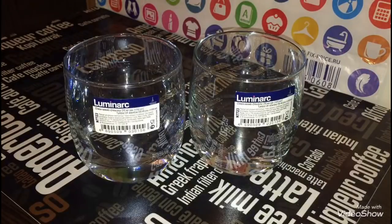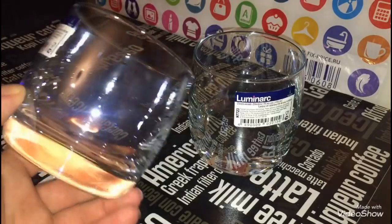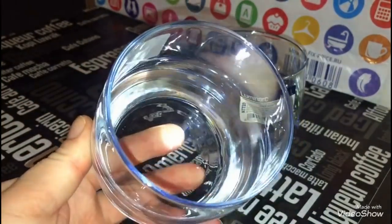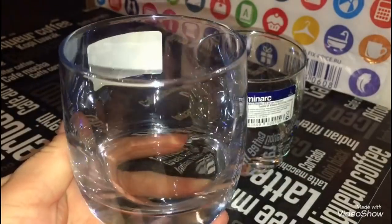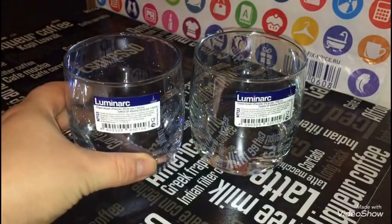Следующая покупка — стакан низкий, 310 миллилитров. Производитель — Гусь-Хрустальный. Стаканы очень оригинальные, с приятным фиолетовым отливом. Камера, конечно, это не передаёт, но они смотрятся действительно очень красиво, мне они сразу понравились. Один стакан стоит 77 рублей.